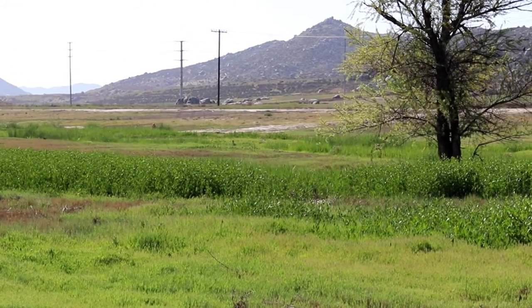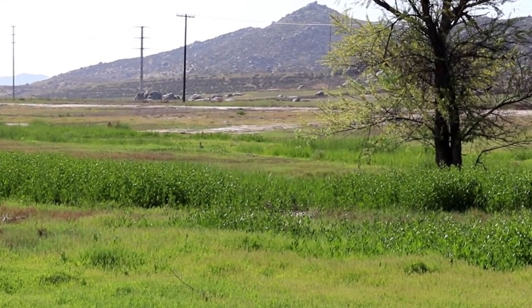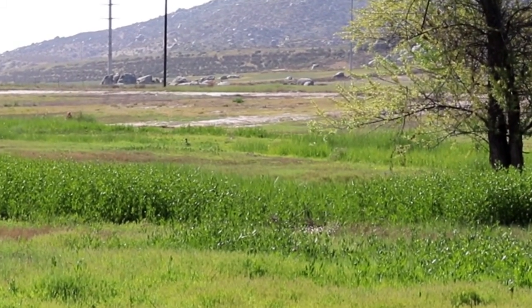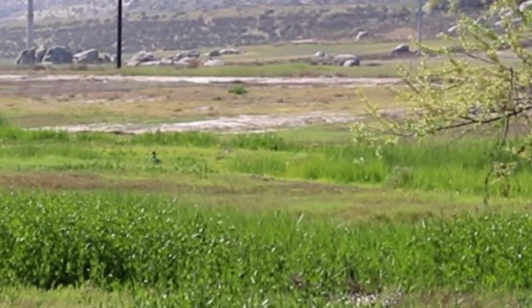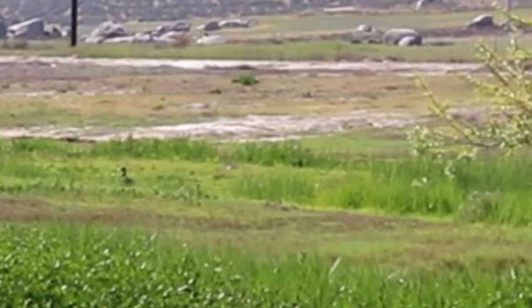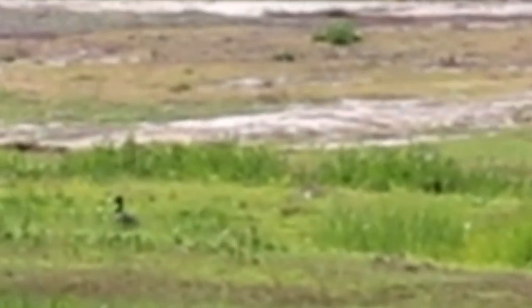I don't have a telephoto lens on today, but there's a duck out there — pretty big duck. It might even be a goose. I'll try to digitally zoom in on him.